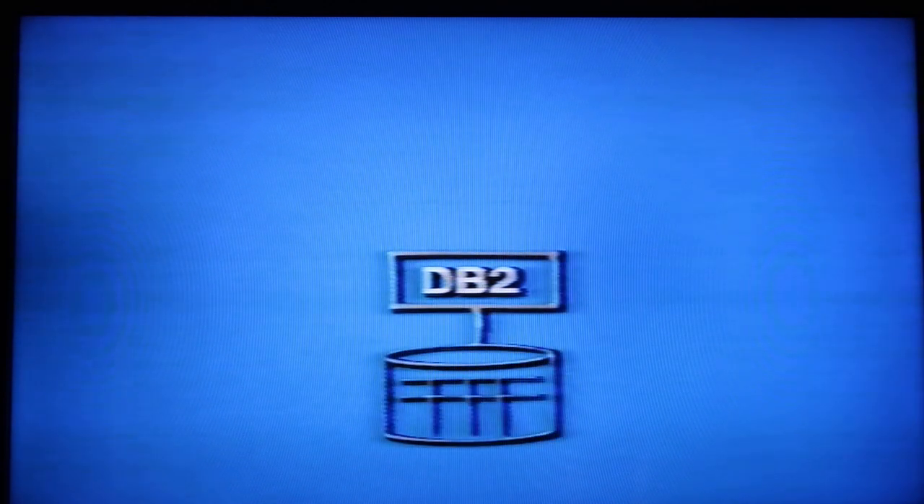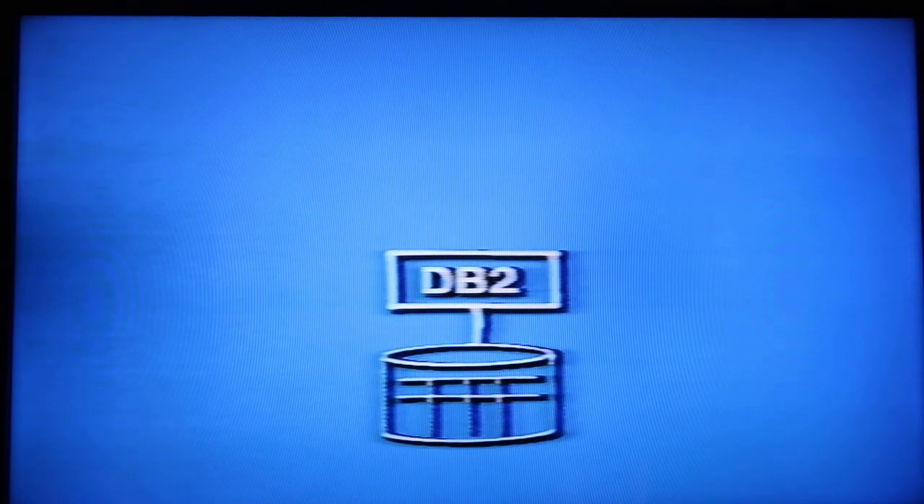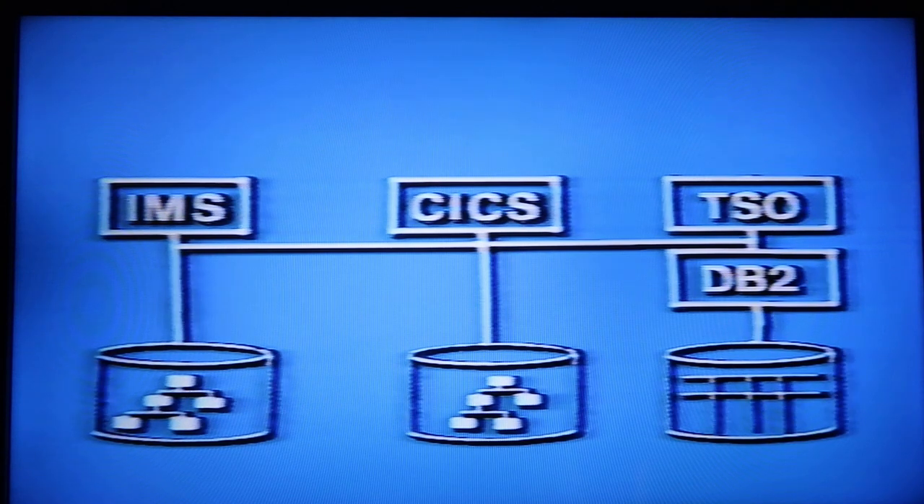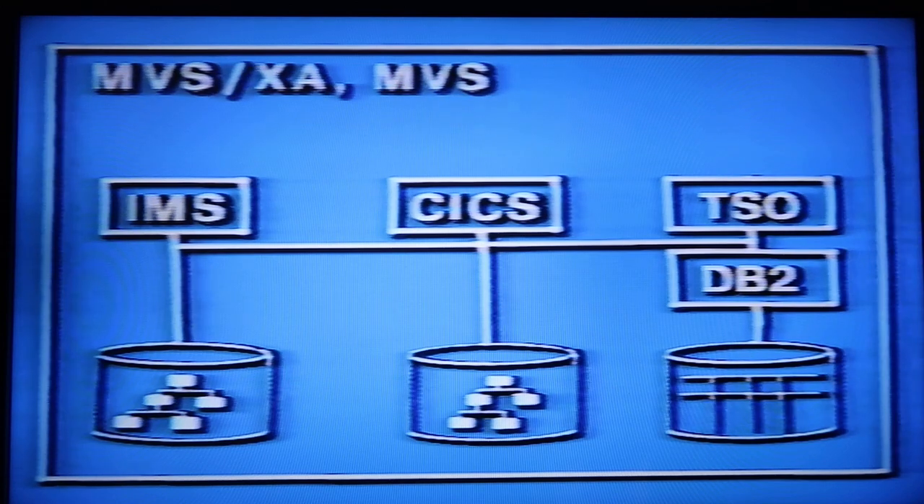The first new product is DB2, a relational database. It's easy to learn and easy to use. It lets those who are authorized create their own databases, as well as have access to the company's database. Access from IMS and CICS means it augments your existing databases. Access from TSO puts the tools available through the MVS information center at your disposal. And because it operates under MVS Extended Architecture as well as MVS, the power of IBM's largest processors can be brought to bear on your information needs.